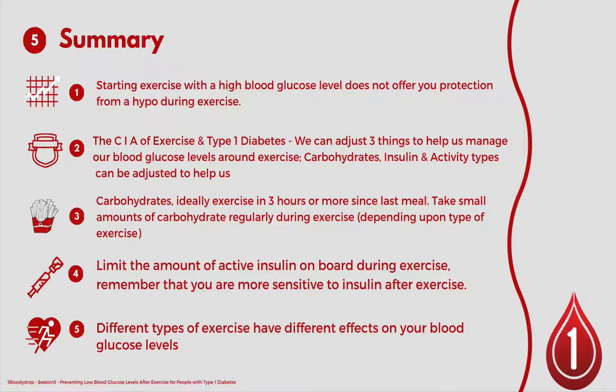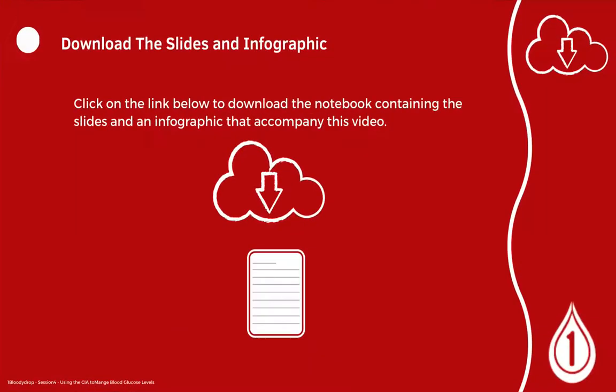In summary, starting exercise with high blood glucose levels does not protect you from a hypo during exercise and is not recommended. The CIA of exercise and type 1 diabetes means we can adjust three things to help manage blood glucose levels around exercise: carbohydrates, insulin, and activity types. Don't forget to download the slides and the infographic that accompany this video by clicking the link below.